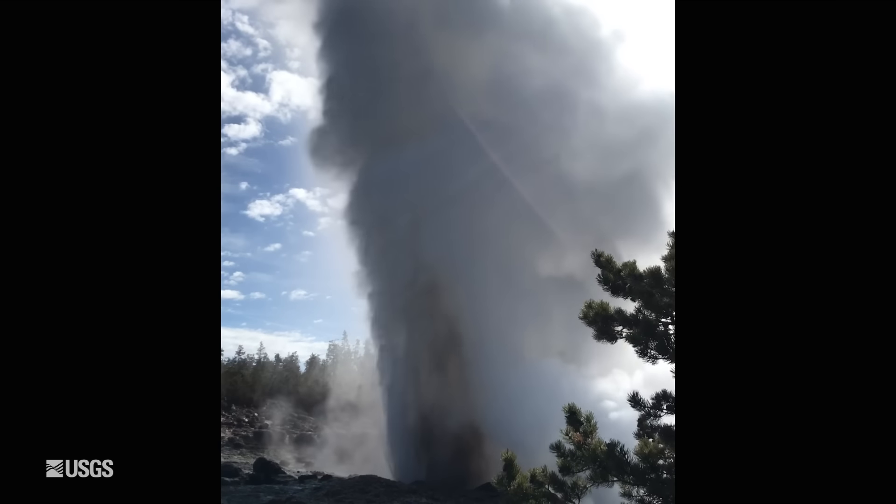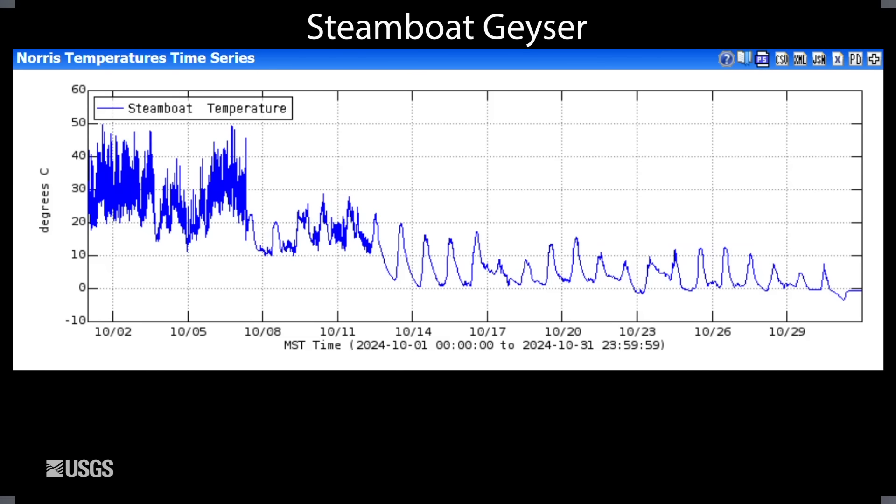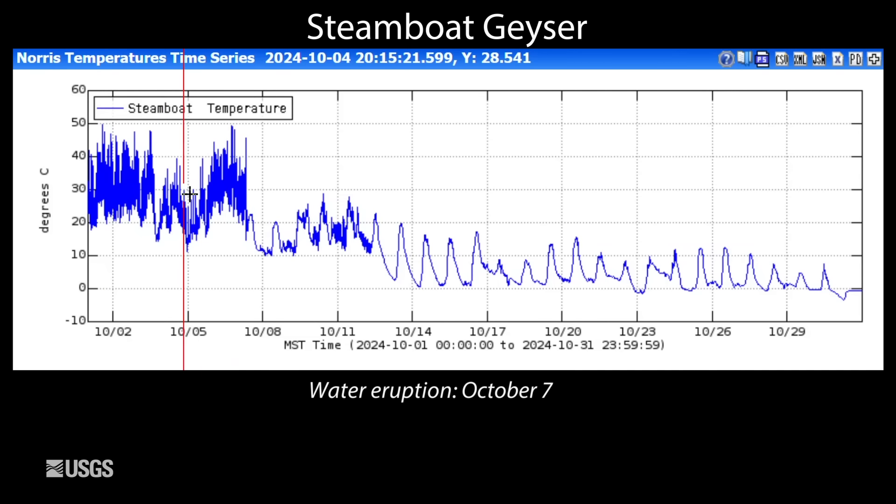Turning now to the tallest geyser in the world — Steamboat Geyser in Norris Geyser Basin. It erupted on October 7th; that spike right there in this temperature plot is from Steamboat's runoff channel. This was the fifth major eruption of the year. After that eruption we went back down to measuring just daily temperature variation, meaning there's no minor activity of the geyser happening through the end of October. So it may be several weeks to months before Steamboat erupts again.